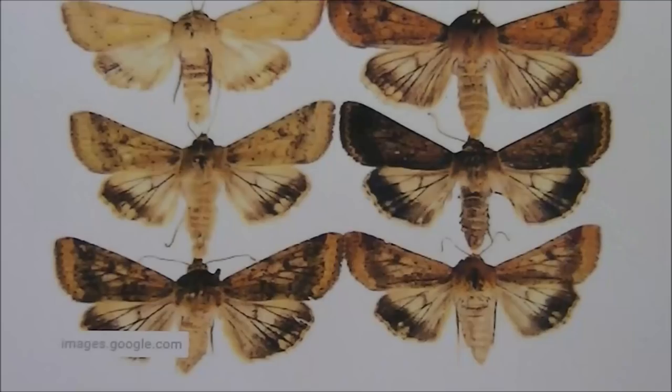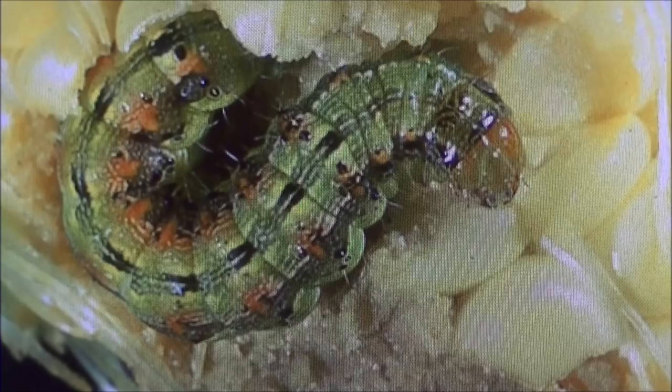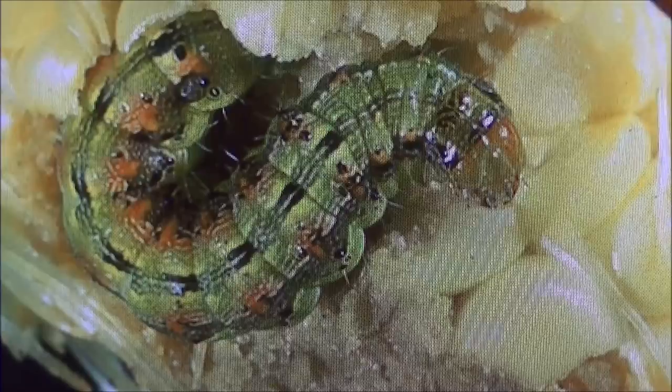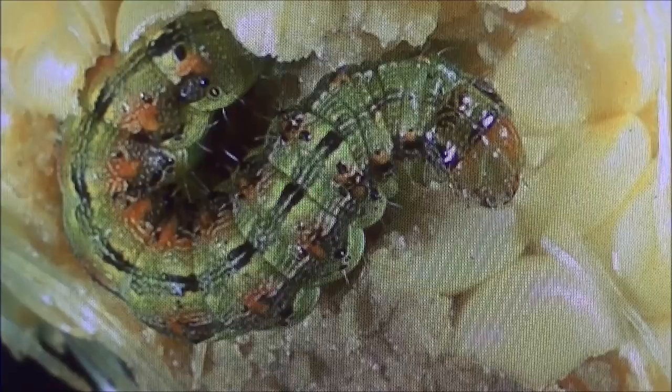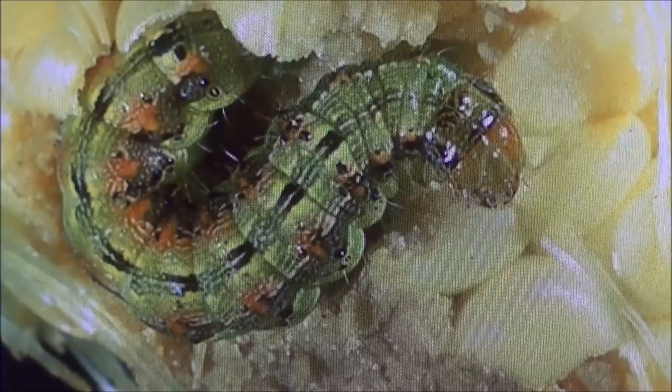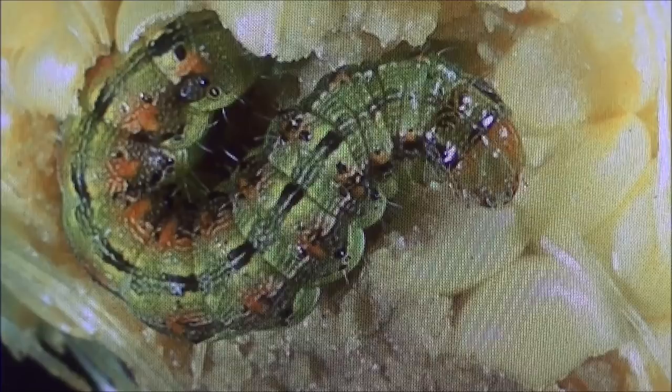Here are several examples of the corn earworm. The wingspan is about an inch and a half tip to tip. Once the moth lays its very tiny eggs — which you need almost a 10x magnifying glass to see — they grow into this large larvae. Once it reaches full size, depending on weather, it crawls out of the corn cob back down the stalk, buries itself in the ground, and pupates in the soil, emerging as a moth within 10 to 25 days.